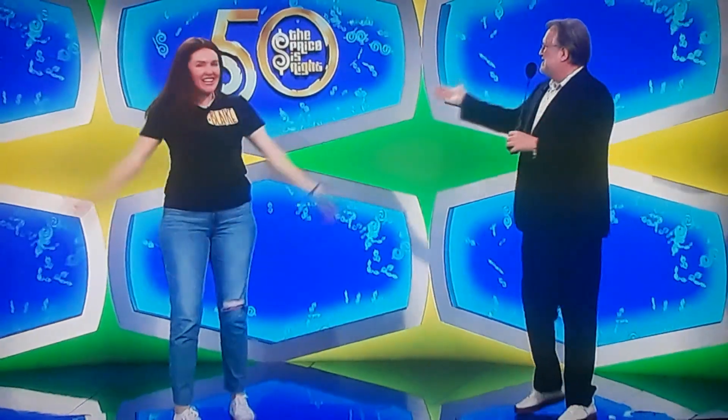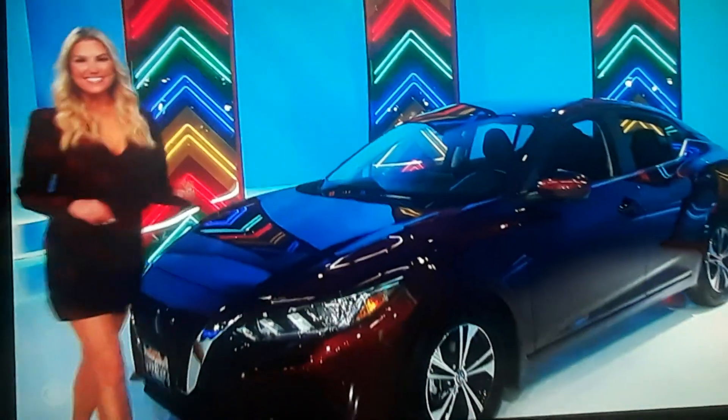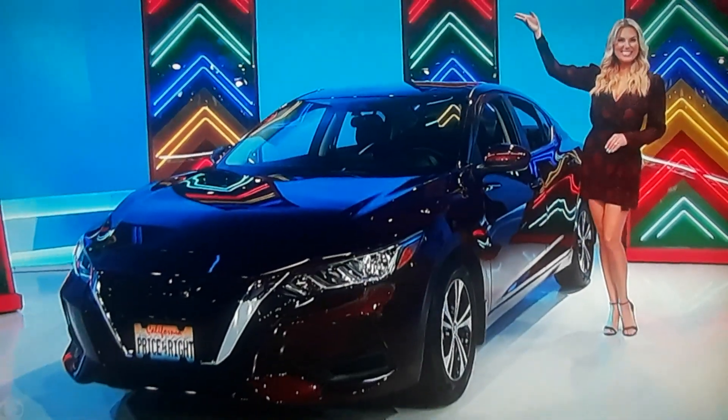You're on stage with The Price is Right! George, what could make this day even better for her? What's even better is a new car! It's the Nissan Sentra SV. Comes equipped with a two-liter engine, continuously variable transmission, front-wheel drive, splash guards, clear rear bumper protector, plus emergency road kit and all-weather package. It's the Nissan Sentra! Thank you, Rachel Reynolds.